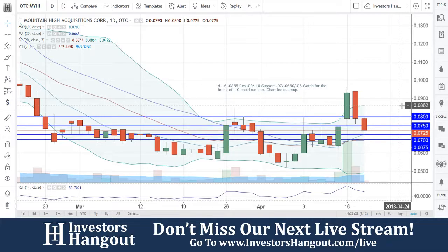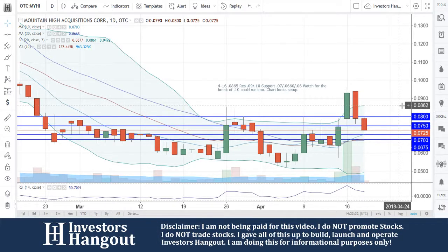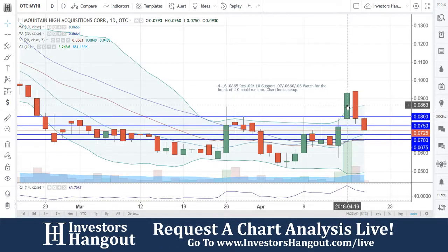Going back up, the other resistance levels are going to be 0.075 and 0.08. Like I said, over here on the 16th of April, watch for the break of 10 cents — it could run. You guys didn't get that break; it ended up hitting the high on the 16th, and that high was 0.0960. So close, but not quite to that 10 cents just yet.